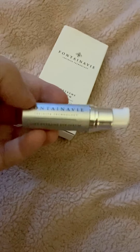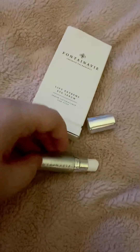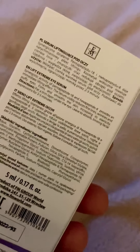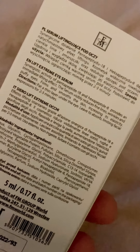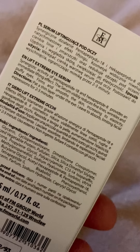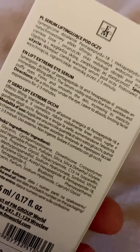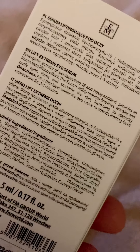You just lightly dab it around the eyes, under the eyes, a light layer, and then leave it — you don't need to rub it in too much. It visibly reduces fine lines, wrinkles, and puffy eyes, firms and smooths the skin, increasing its elasticity. You just put a thin layer under the eye, leave to absorb, limiting facial expressions for two to three minutes.